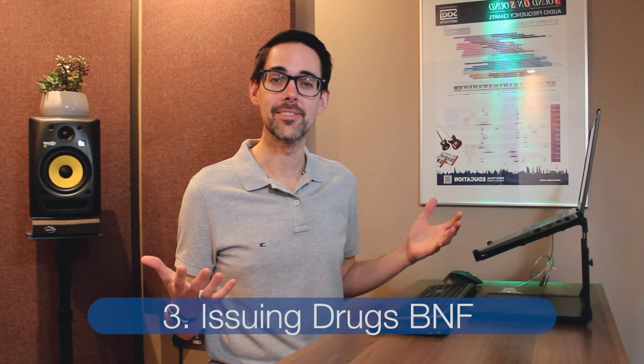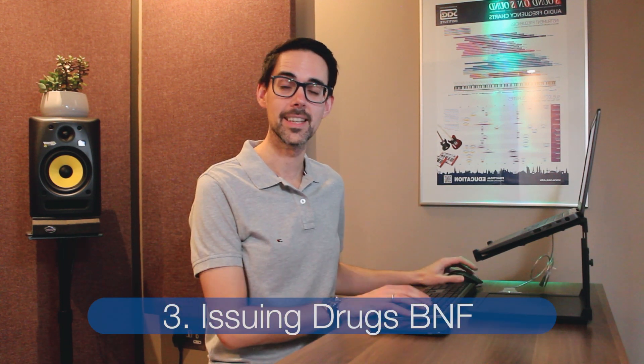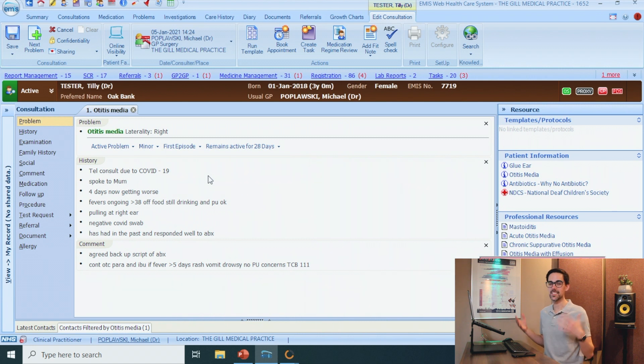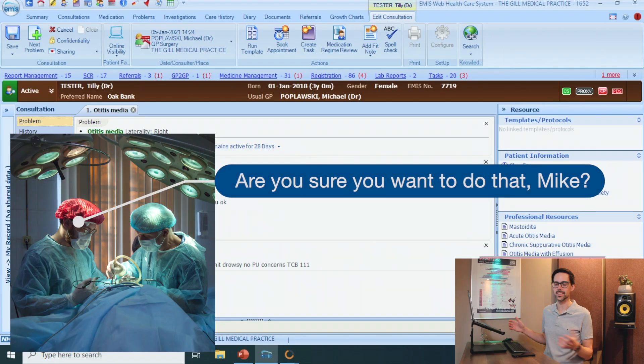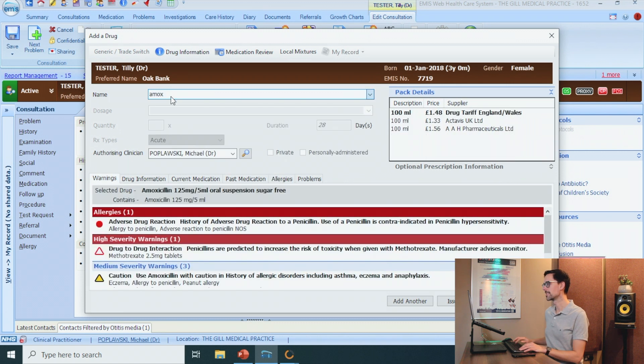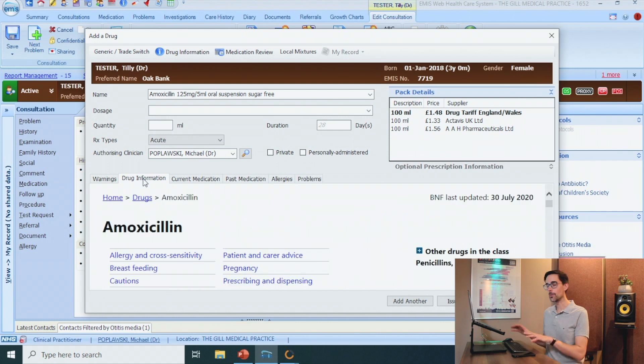Another place where the BNF is hidden is while you're issuing drugs. Let's go into a consultation. Let's say I spoke to Tilly Tester's mum — Tilly Tester is three. It sounds like she has otitis media. I want to give her some amoxicillin. Click on medication — I can never really remember the dose of amoxicillin in children. So what you can do is just bring up amoxicillin, and then this is the other place the BNF is hidden: under Drug Information. And it will automatically bring up amoxicillin for me.